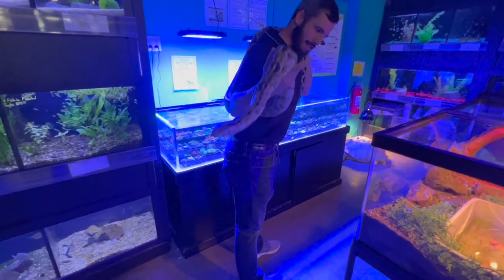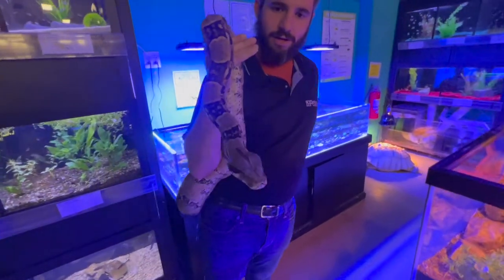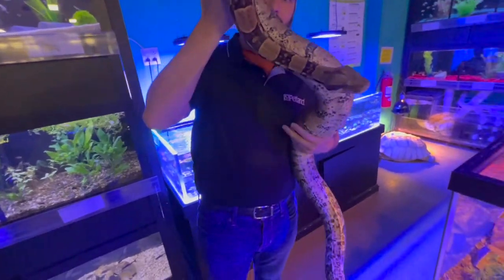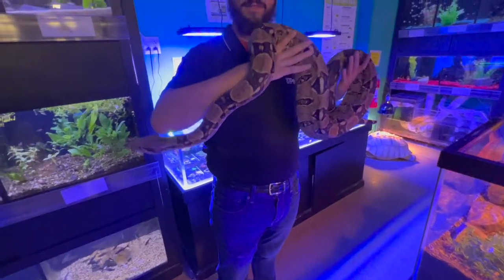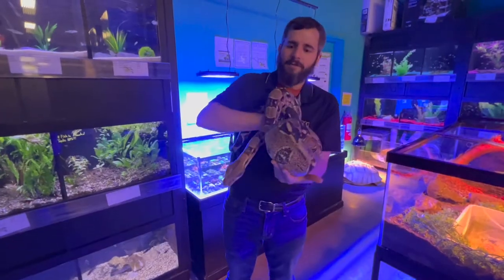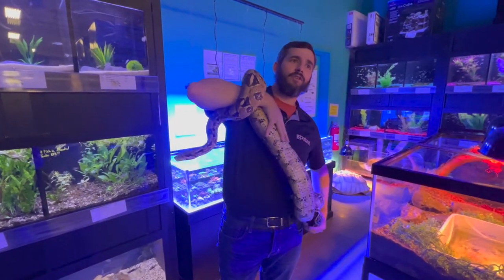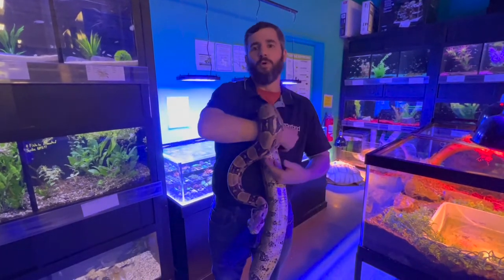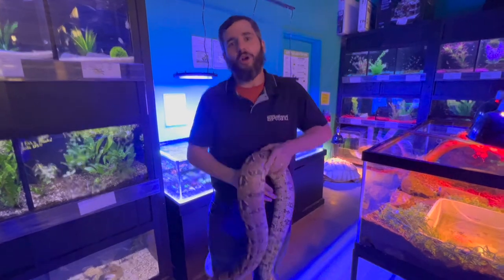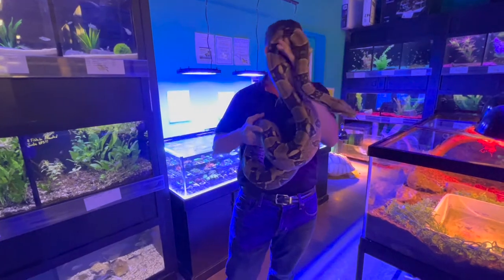They actually give birth to live babies. The female holds the eggs inside of her until they hatch, and then she gives birth to them. They come out fully dependent, slithering, moving on their own, and ready to go. Before we move on, these guys are known to live about 20 years in the wild, and up to 40 years in captivity because of the standard and specialized care we can give them — they actually have a longer life expectancy in captivity than in the wild.